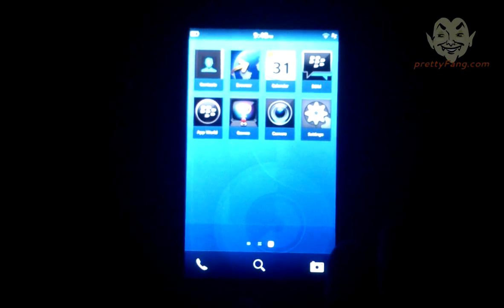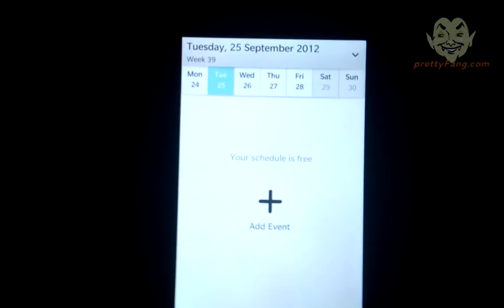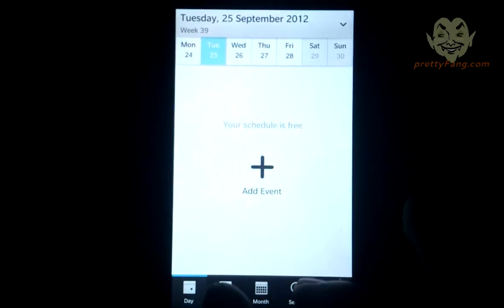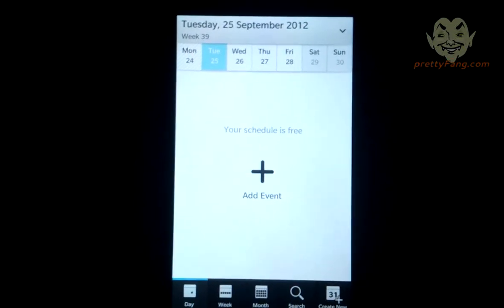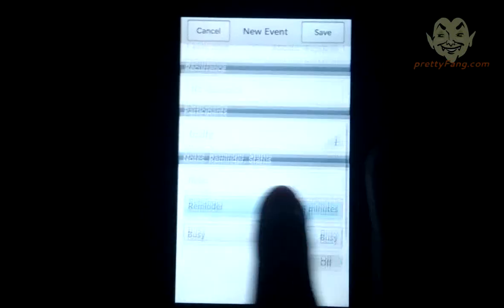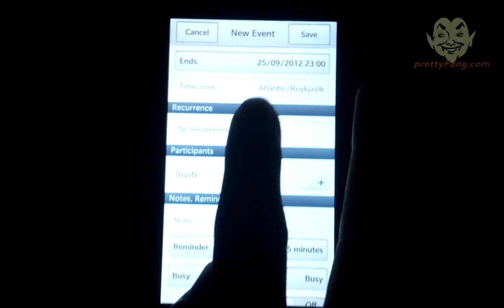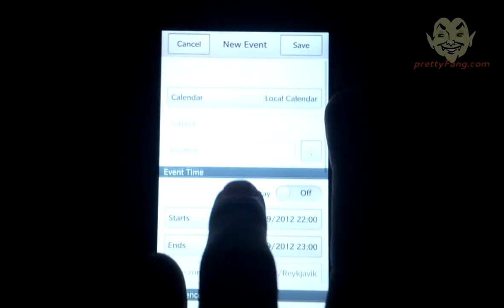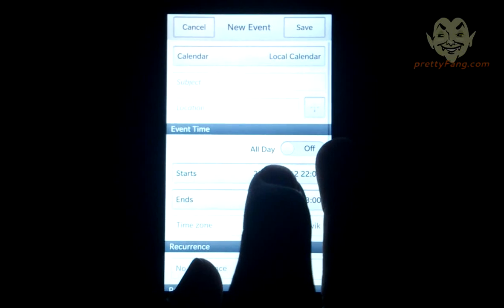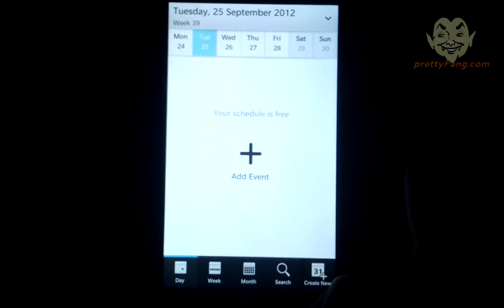The calendar is next — a beautiful new interface, a whole lot better than OS 7. You can see the next seven days listed and you can add any event, including all-day events. The interface is quite intuitive, sleek, and smooth — kind of iPhone-like in layout but obviously much better than the previous OS.